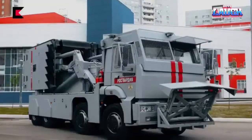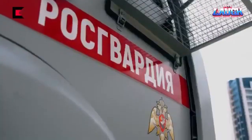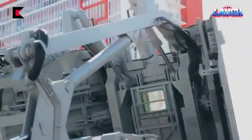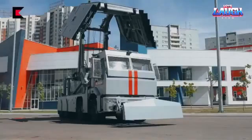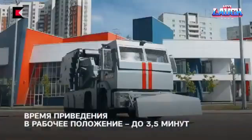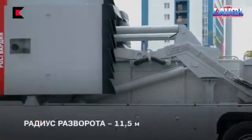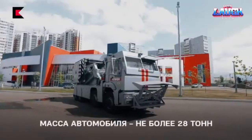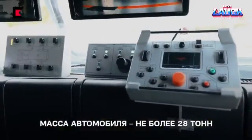It features a robust blade for breaking down barricades and has a remarkable load capacity of up to 2.5 tons. What sets it apart is the ability to adjust its geometry on the go, providing unparalleled flexibility during operations. With a maximum speed of 80 kilometers per hour, this vehicle ensures prompt arrival at the designated site, guaranteeing enhanced efficiency.